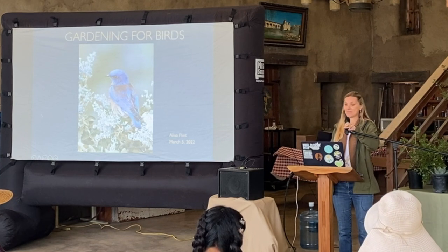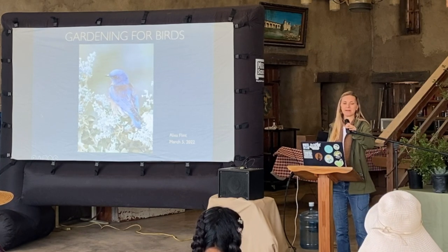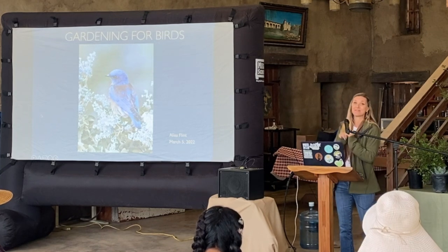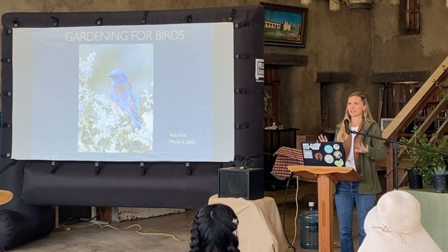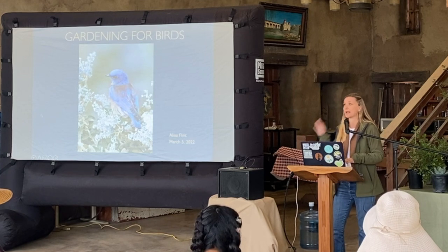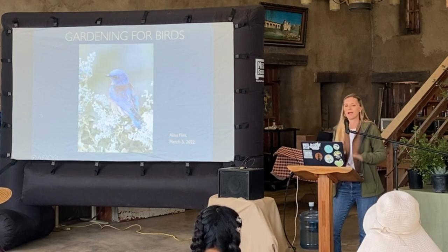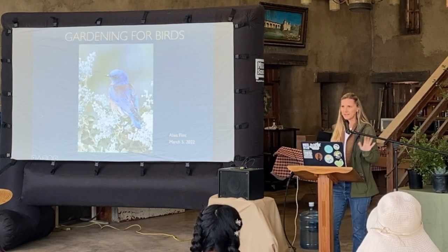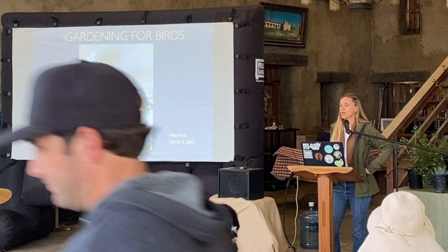Hi, good morning everyone. This is the first time I've actually used a microphone here. Usually I'm just very loud, so forgive me if I do sound very loud. I project a lot — I have a four-year-old. I will try to do the best I can with the volume. Sounds okay? Everybody can hear me? Great.